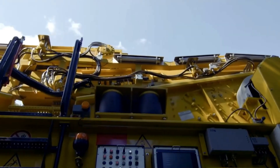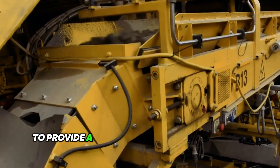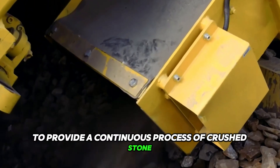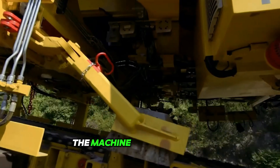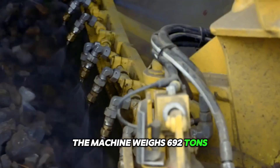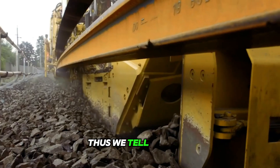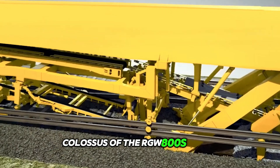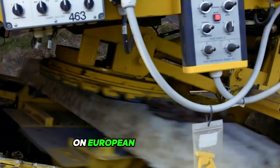Meet the RU800S from Swietelsky. This is truly a combination machine to provide a continuous process of crushed stone-based cleaning and track reconstruction. The machine weighs 692 tonnes and is 580 feet long with additional platforms. This steel colossus of the RU800S model is undoubtedly catching everyone's attention on European rail networks.